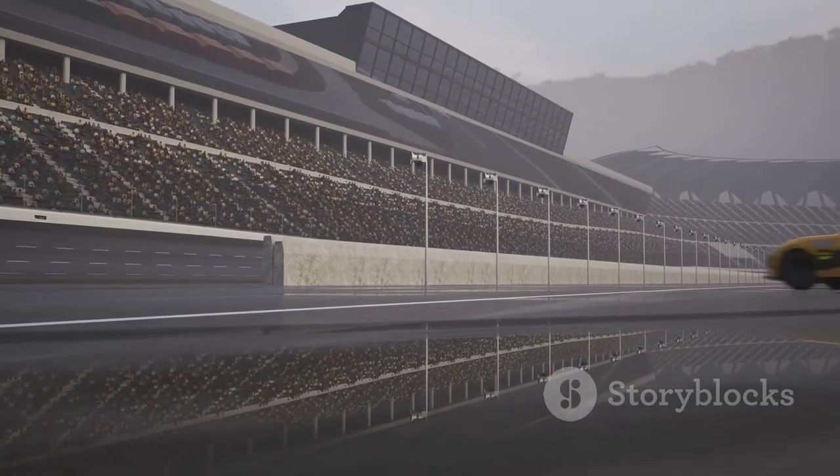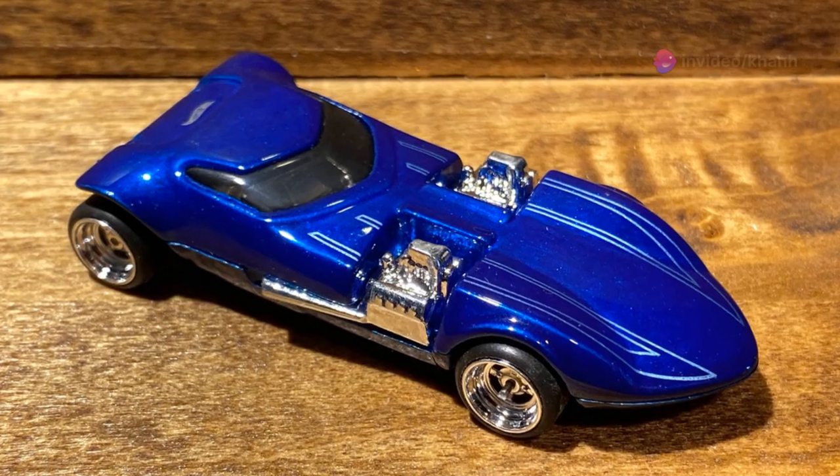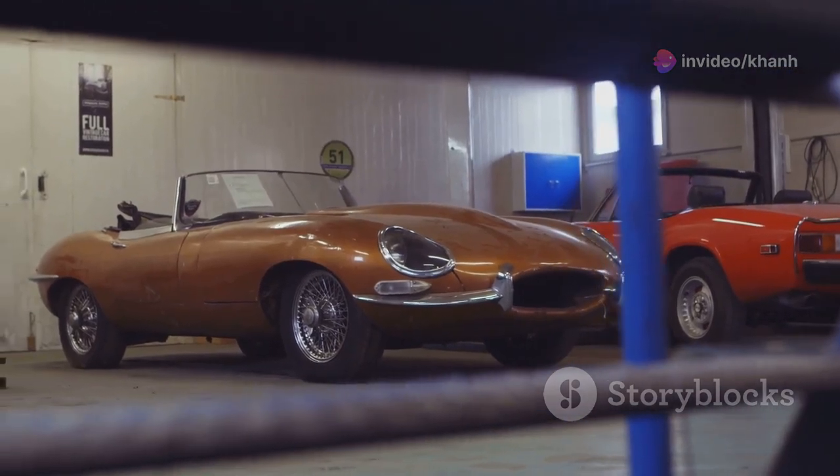Imagine this bad boy ripping around your Hot Wheels track, those dual engines roaring as it blasts past the competition. No wonder this car has been reinvented and redesigned countless times over the years. Finding a mint condition original Twin Mill — let's just say you're looking at a serious chunk of change.